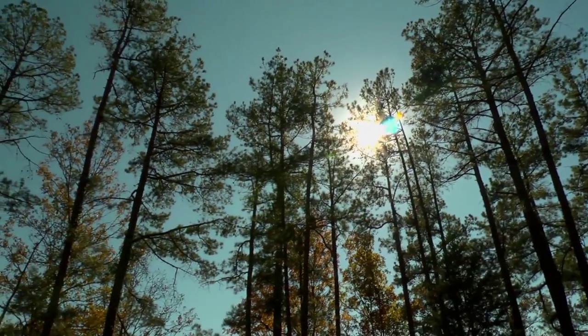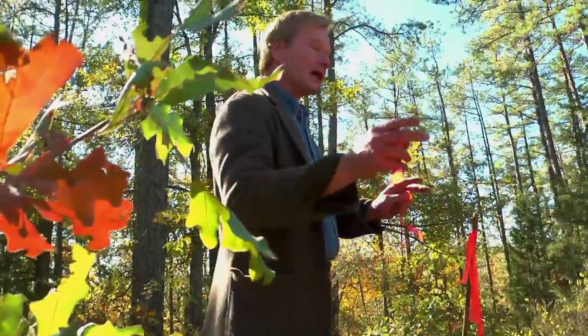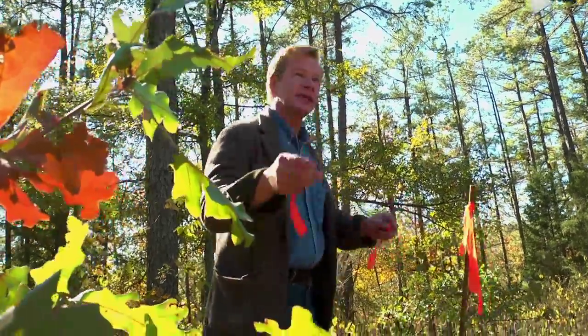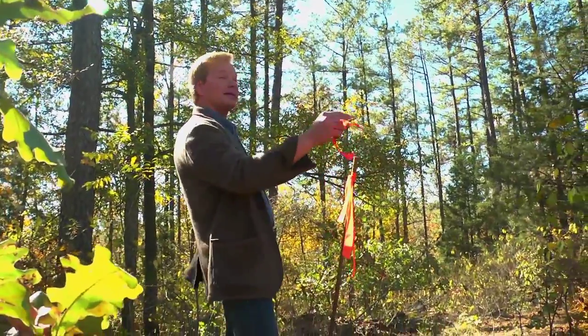The prevailing winds here tend to come from the west to the east, blowing across the porches that are going to be on both the front and the back of the house. The house itself is very small — 1,600 square feet. From this corner, we'll run 26 feet in this direction, so it's basically a rectangle.